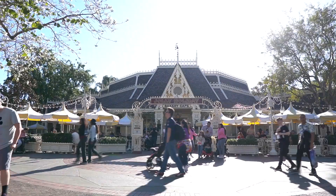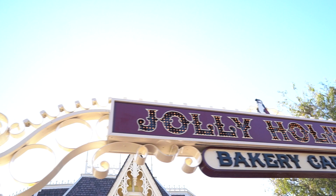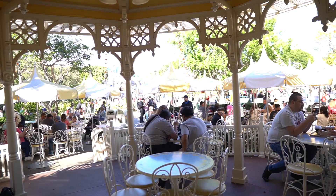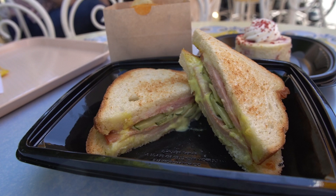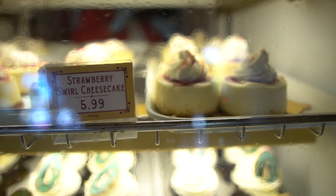Hi guys, Dave here with Fresh Baked. The Jolly Holiday on Main Street is one of our go-to places to eat. We love just about everything they have and we love the setting. Today we're at the Jolly Holiday Bakery for a fun new seasonal sandwich, the fried bologna sandwich — a little something that might make you think of summertime lunches as a kid. And a delicious looking dessert too, the strawberry swirl cheesecake.